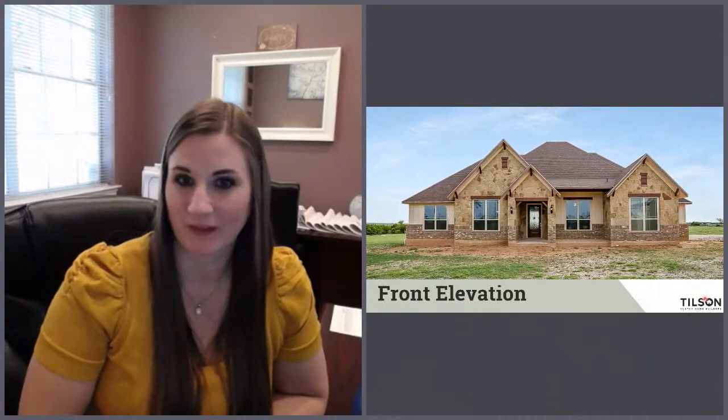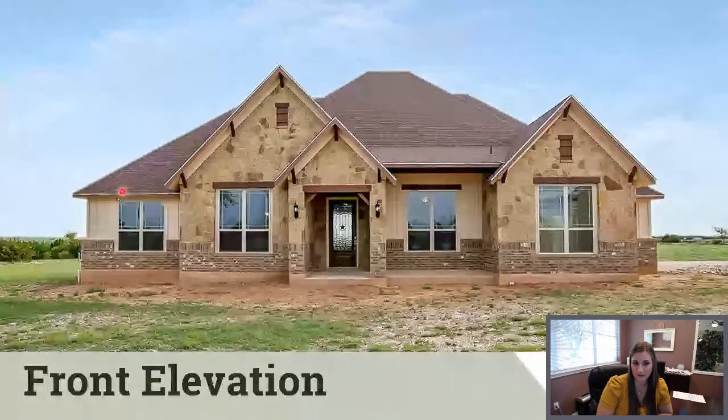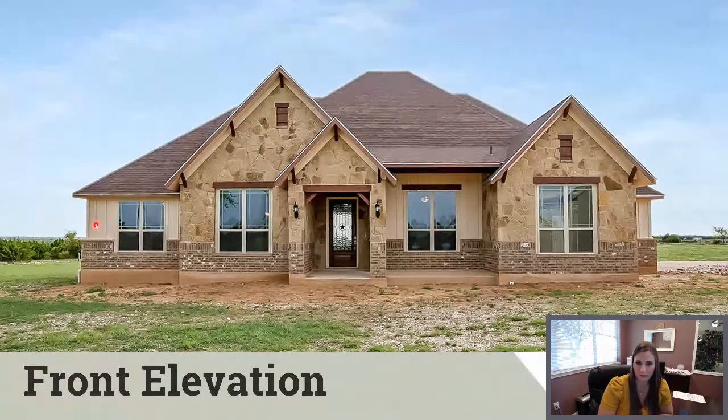Will you take us through what we're looking at with this home, Danielle? There's the front of the house. This one specifically comes with stone, brick, and a little bit of board and batten. As you make your design selections, you'd get to choose all of that, or prior to that we can change it up—more board and batten, more stone, however you want it.